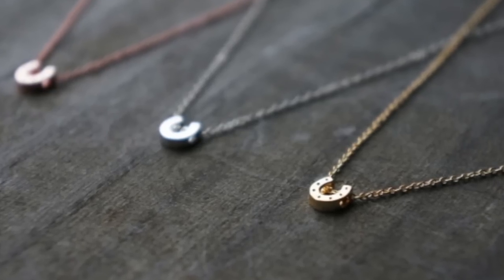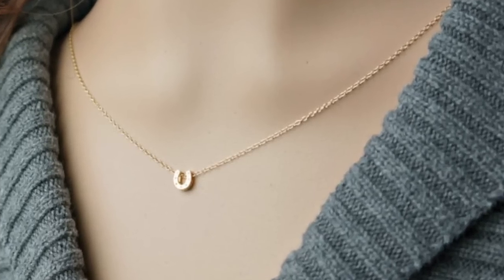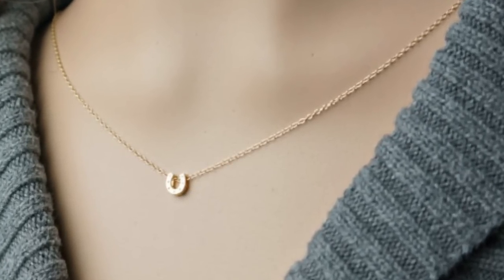Another jewelry idea is this cute necklace I found on Etsy — it's just a little horseshoe necklace, about $20, so pretty affordable. It's a cute little gift idea and you can even get one for yourself so you guys can all have matching ones, which is kind of a cute idea.